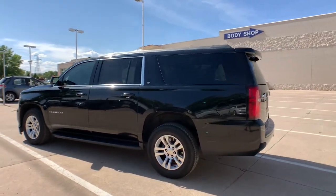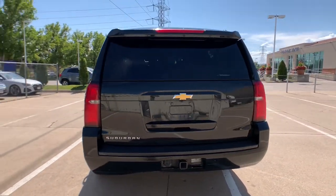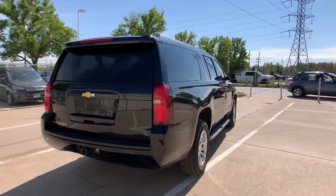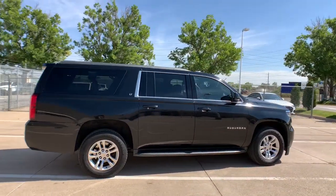These are just some of the great options this vehicle comes with: power liftgate, electronic stability control, seat memory, trip computer, bucket seats, power windows, four-wheel disc brakes, power steering. No muss, no fuss. The Suburban has you covered in style.